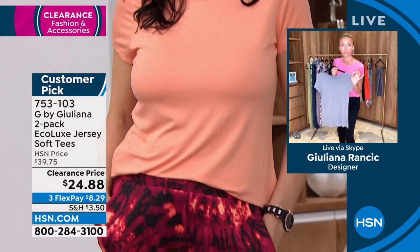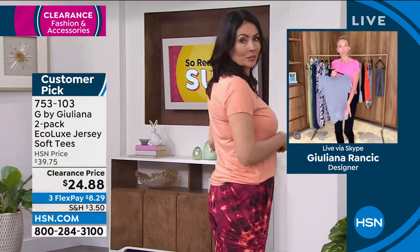I wasn't sure if it was $34 or $24 — I was thinking in my head, either way it's an amazing price. But $24 — is that real, Val?